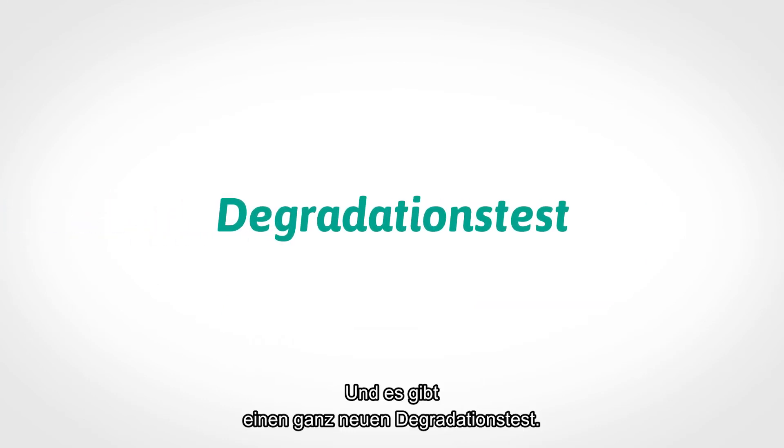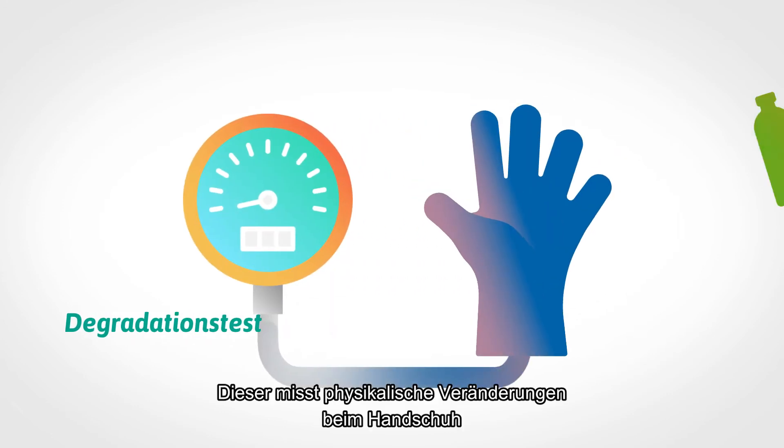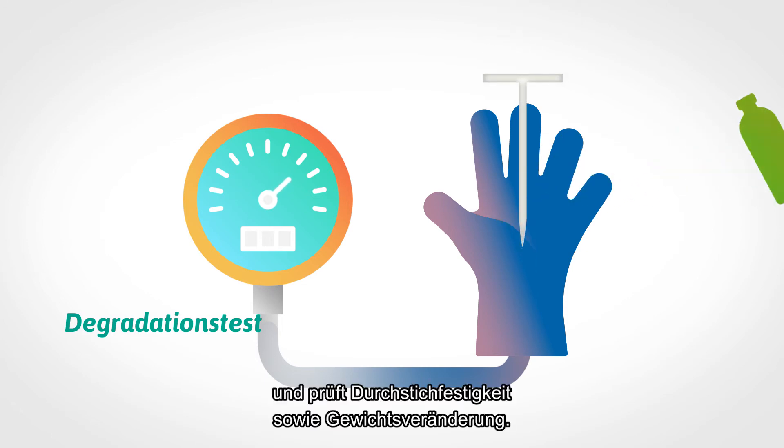There is a brand new test for degradation. It measures changes in the glove's physical properties after exposure to a chemical, testing both puncture resistance and weight change.